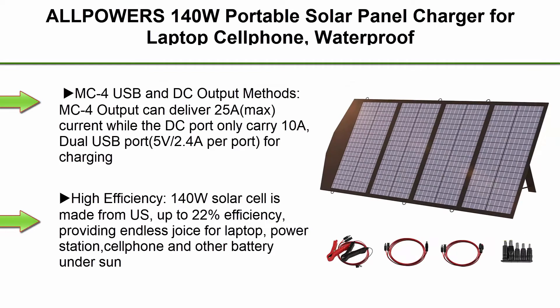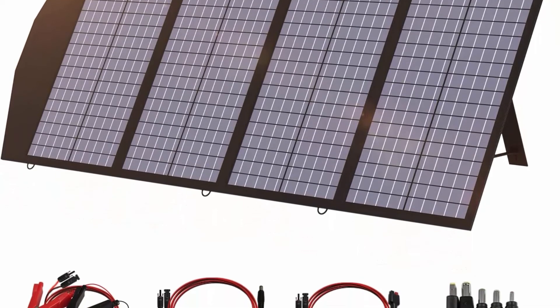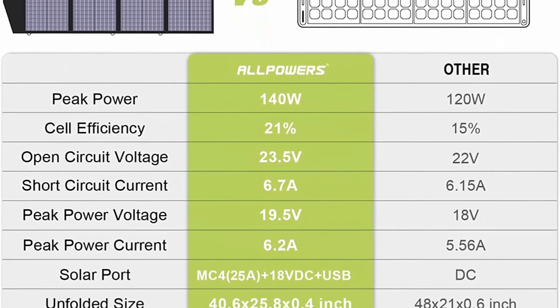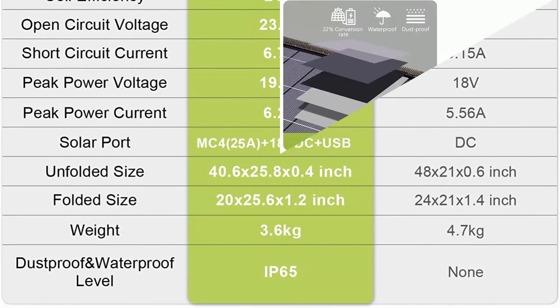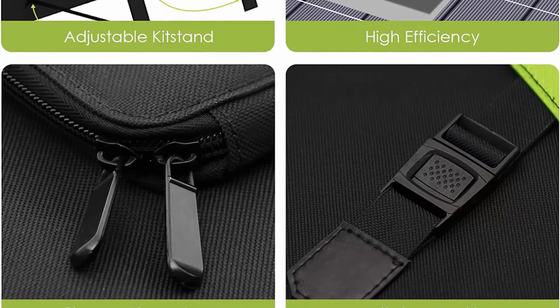Top 9: All Powers 140W Portable Solar Panel Charger for laptop and cell phone, waterproof IP65, foldable solar panel with MC4, DC, and USB output, for solar generator, power bank, and 12V car battery. MC4 output can deliver 25A max current, while the DC port carries 10A. Dual USB port: 5V / 2.4A per port for charging 5V gadgets. 18V DC output (18V / 3A) for charging your laptop or 12V car battery and portable generator. Junction box parallel connecting port for connecting multiple foldable solar panels.